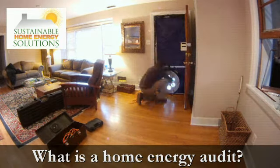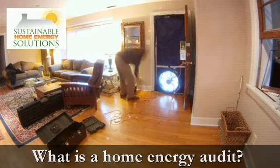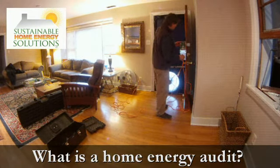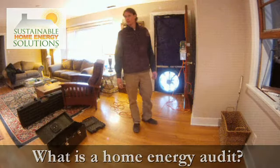After performing various other tests on the home, a customer will receive an evaluation and recommendations for upgrading the energy efficiency of their home. Air sealing a home and eliminating these leaks is the most economical way to decrease your energy bills while adding to the comfort of your home.